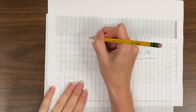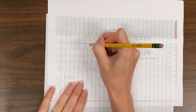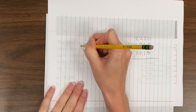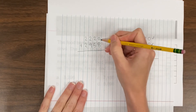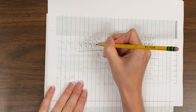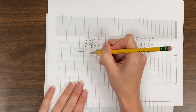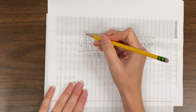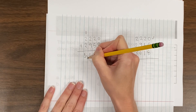So I can do 2,220 plus 2,958 and add those together first. 0 plus 8 equals 8. 2 plus 5 equals 7. 9 plus 2 equals 11, so I'm going to carry one of the ones. 1 plus 2 plus 2 is going to equal 5.